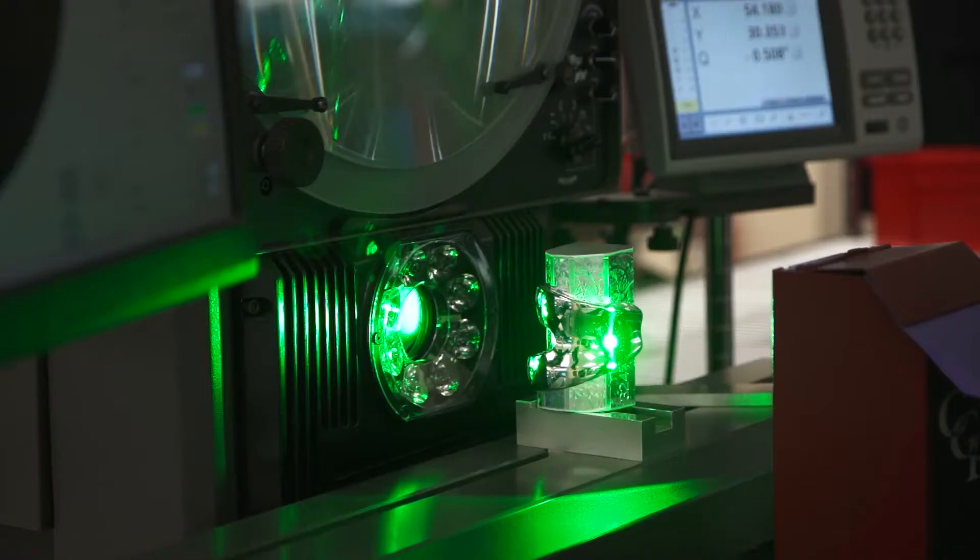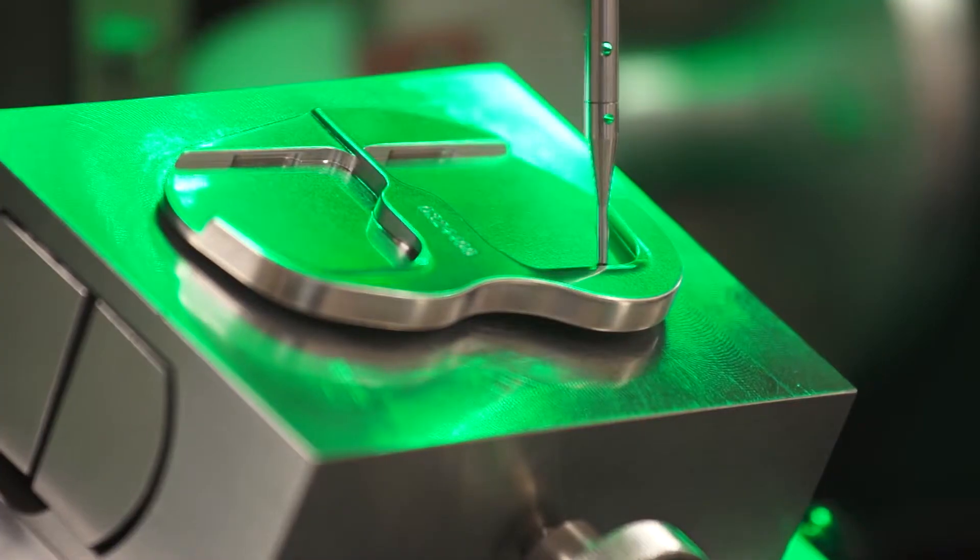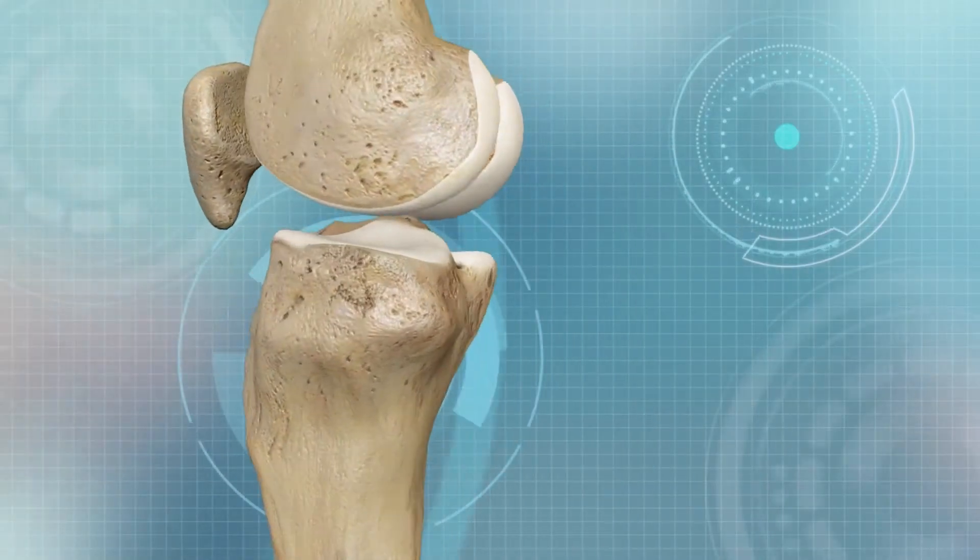Your custom implant is crafted using 3D printing technology. Your implant then arrives to the hospital in a box labeled specifically for you. The result is a knee replacement that feels more natural and you will recover faster as your native anatomy has been restored.